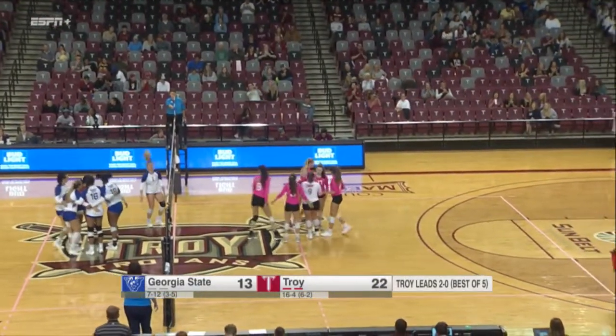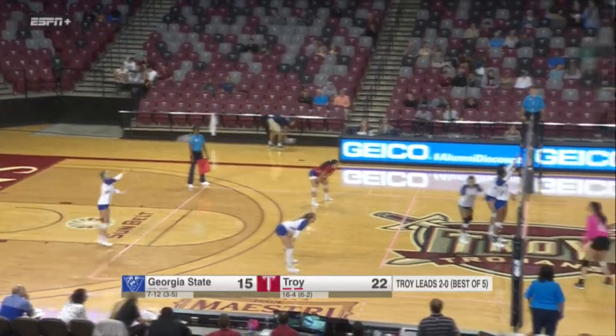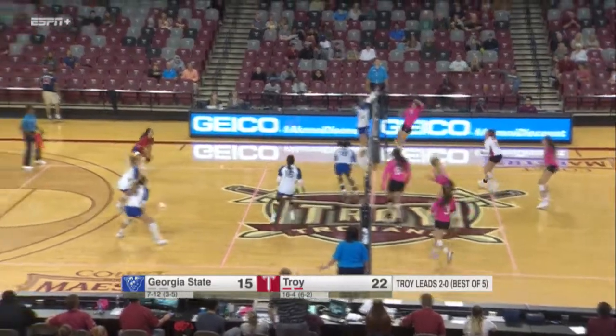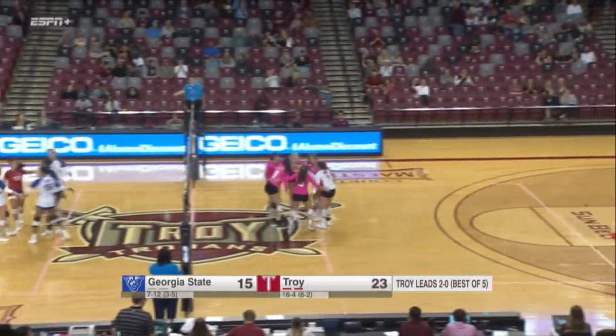Missed timing there from Hare and Silman. There's the set and they're right at Hare.